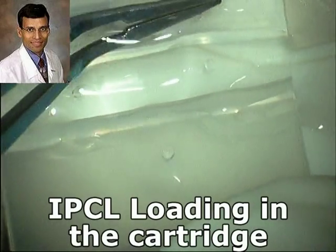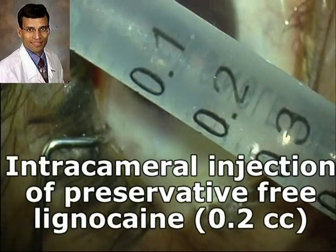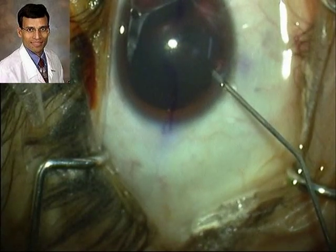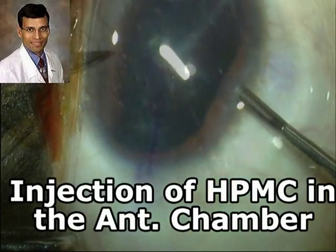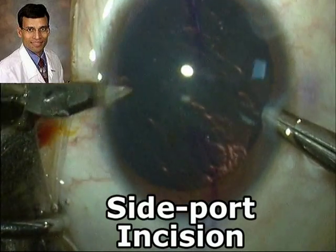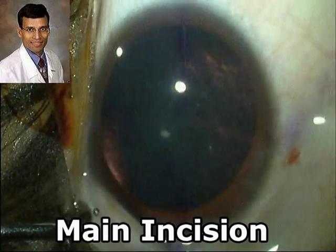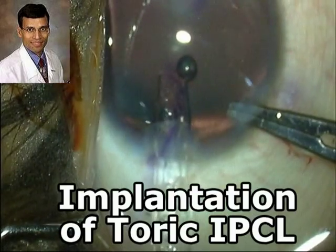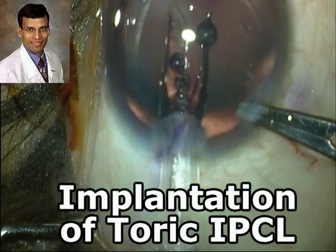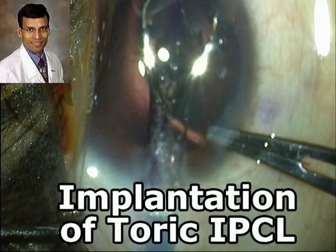We make a standard side port incision and can supplement the topical anesthetic with an intracameral injection of preservative-free lignocaine for additional anesthetic effect. We then inject HPMC into the anterior chamber, taking care not to overfill and to maintain visible HPMC chains. We then make the main incision and again inject HPMC into the anterior chamber, taking care not to overfill or underfill. We then inject the TORIC IPCL into the anterior chamber, unfolding it carefully to ensure it unfolds just above the iris.